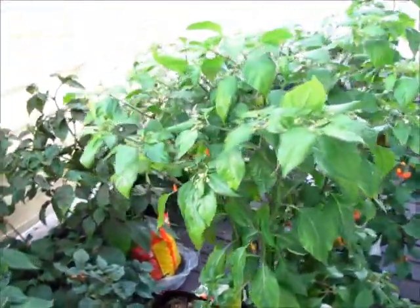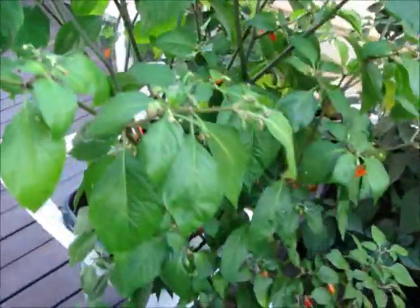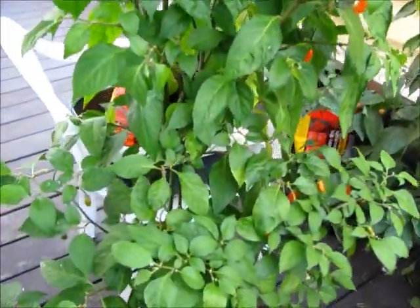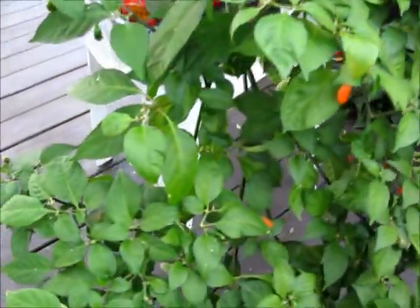Number five has a lot of flowers, but also some more or less ripe fruits. Two berries broke off.